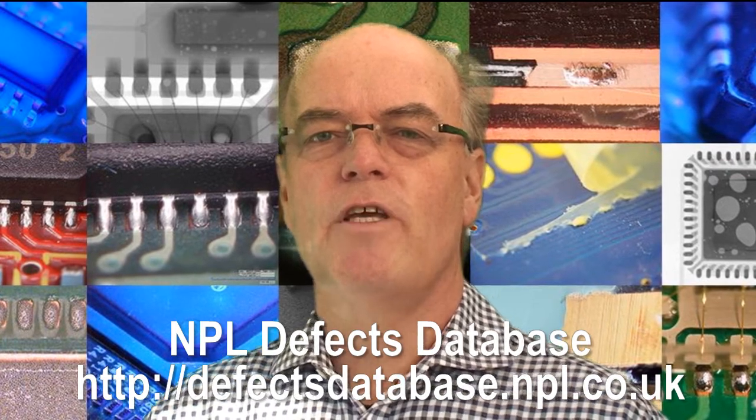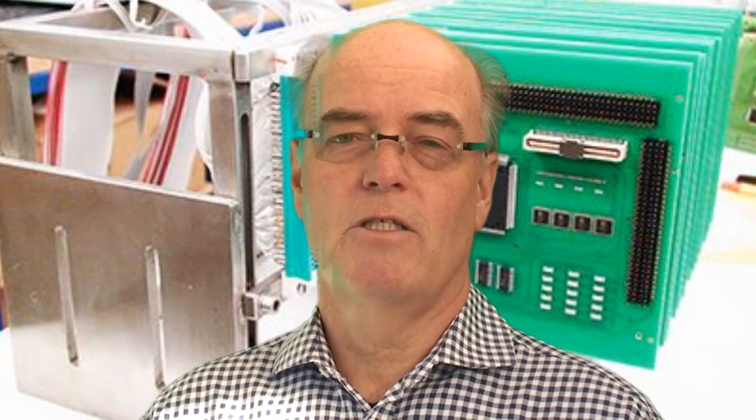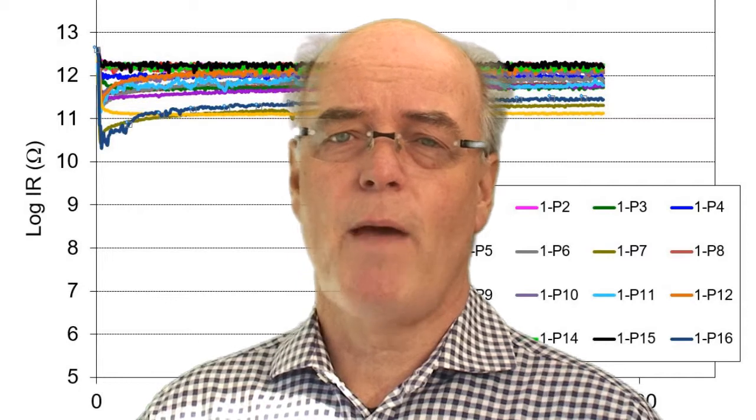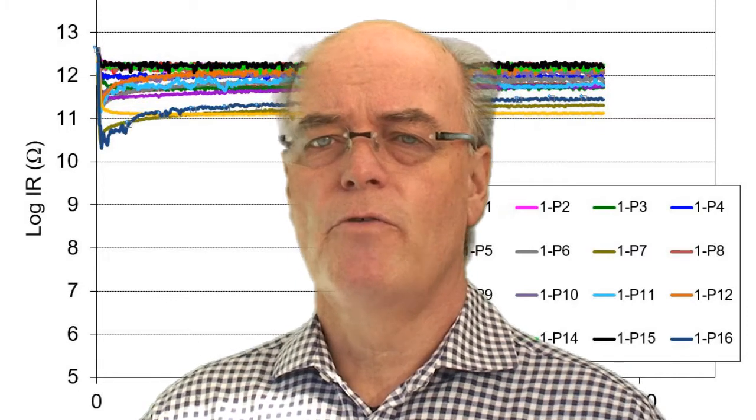There's a lot of interest in the industry of testing QFNs, quad flat no lead packages, or bottom termination components as IPC refer to it in their standards. Most recently we've conducted tests using SIR patterns specifically mounted around or partly underneath the packages, and we've had some very good results.